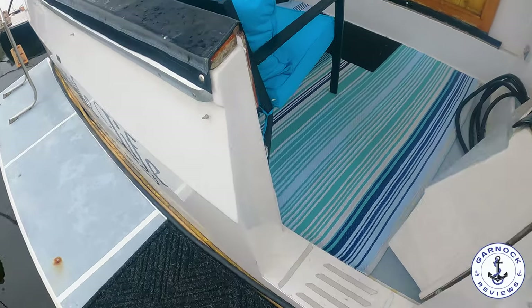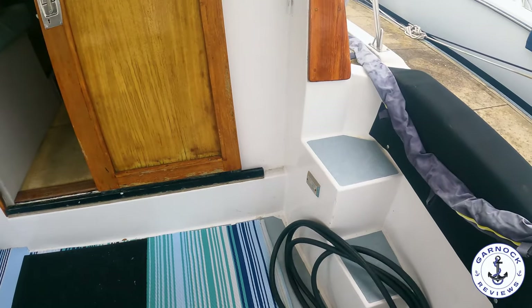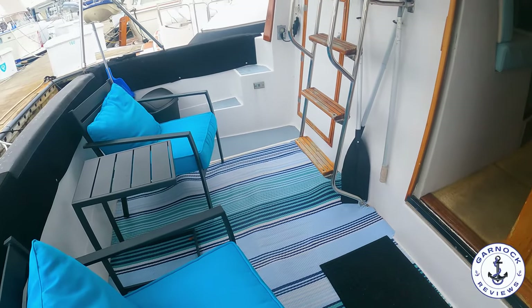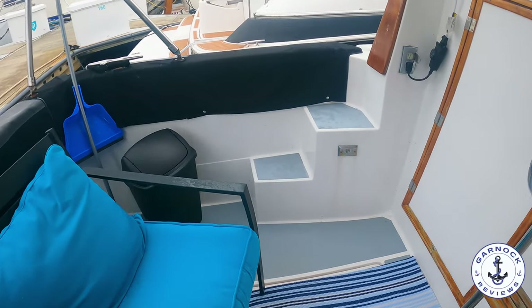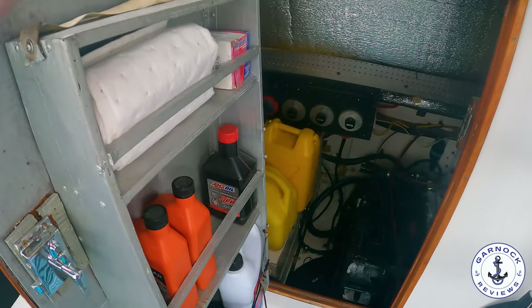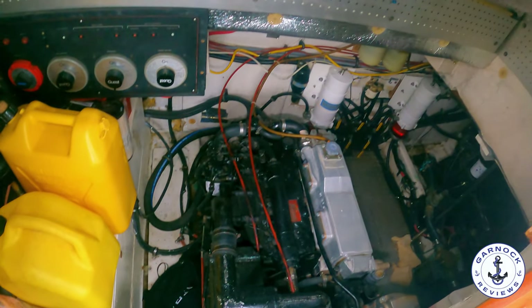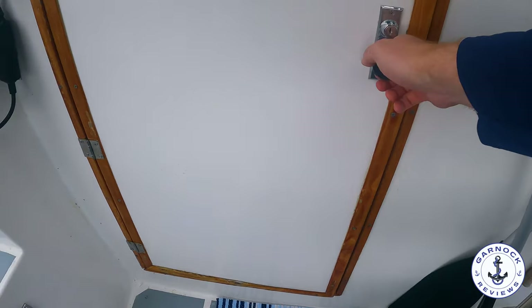As I step on the bathing platform notice the woodwork around the cockpit, which all has coverings on it to protect it from the elements. Underneath the cockpit seating and carpet there's a large lazarette, which I can show you from the engine room later on. That area also has direct access to the engine room from the aft cockpit. Those are twin four cylinder turbocharged diesels with less than 1500 hours on the clock, giving a cruising speed of around 10 knots and a top speed of around 15-16 knots.